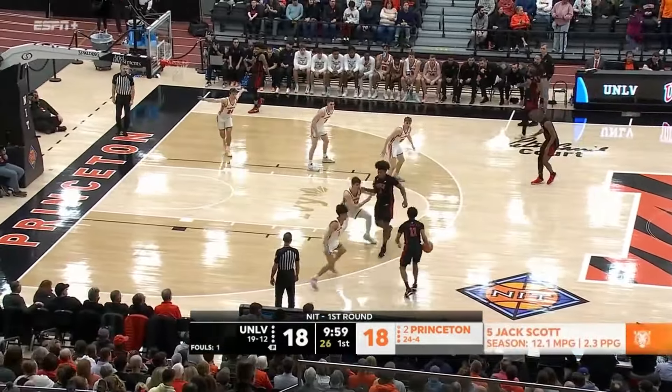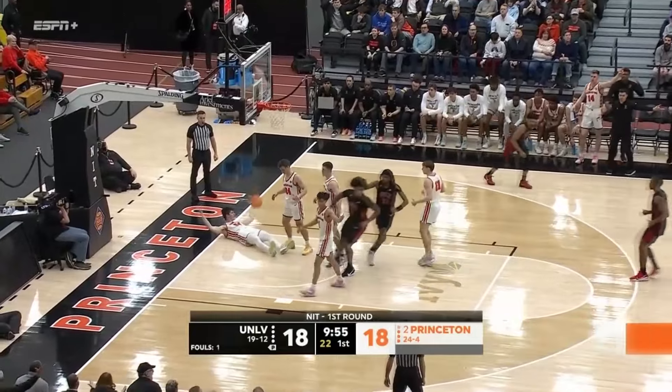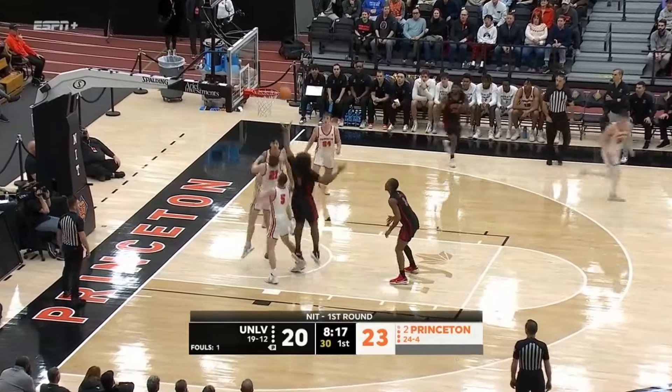The Princeton faithful are loving what they're seeing from Mitch Henderson. How about that move by Jack Scott — and then a no-call. He's giving Princeton a three-point lead. Boone turn-around J trickles off the rim, no good.